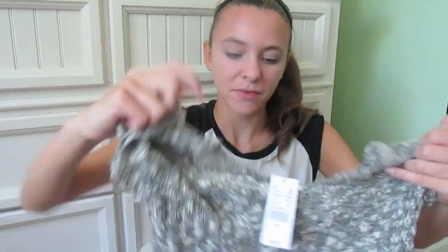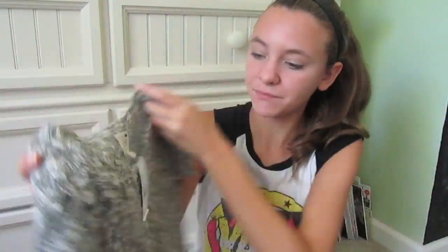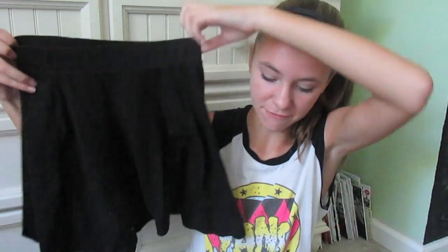The first place I went to was PacSun and from here I only got three things. The first thing I got is this sweater — it's just a white and black cropped sweater and this can go really well with skirts or jeans. It's so soft and I love it. And then I just got two skirts: a grey one and a black one. These are both just regular circle skirts and they're great to have as basic skirts because you can wear them with so many different things.